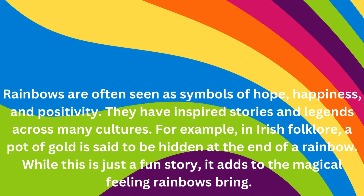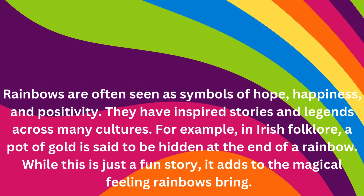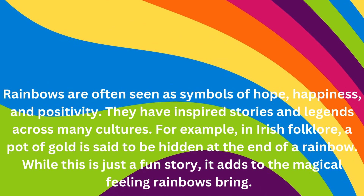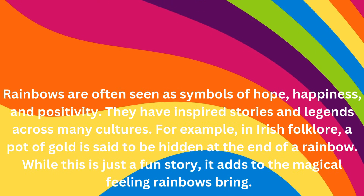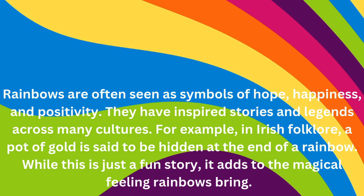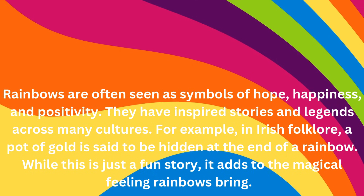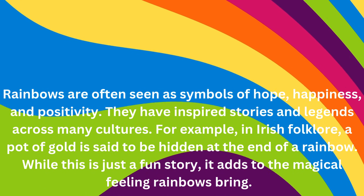Rainbows are often seen as symbols of hope, happiness, and positivity. They have inspired stories and legends across many cultures. For example, in Irish folklore, a pot of gold is said to be hidden at the end of a rainbow. While this is just a fun story, it adds to the magical feeling rainbows bring.